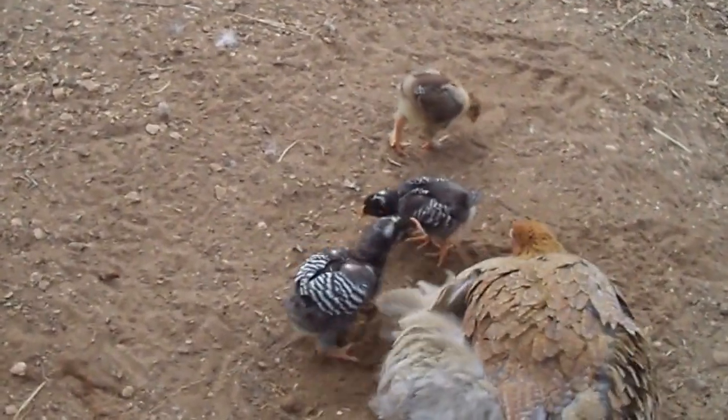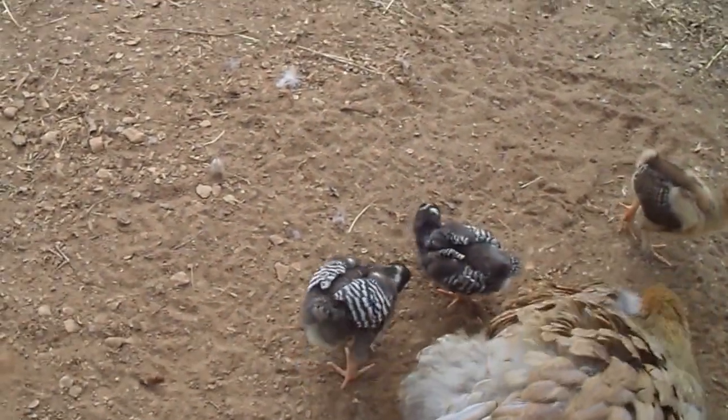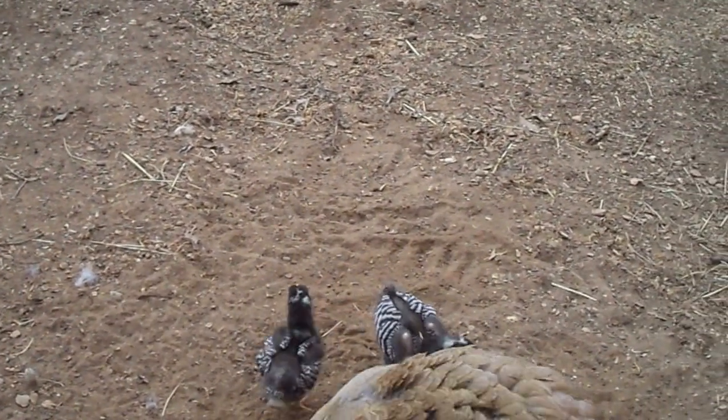But you see the difference in those two chicks? They're both four weeks old. And that one is tiny — tiny legs, short legs. It looks like it's half the age of the other one. But we shall see.